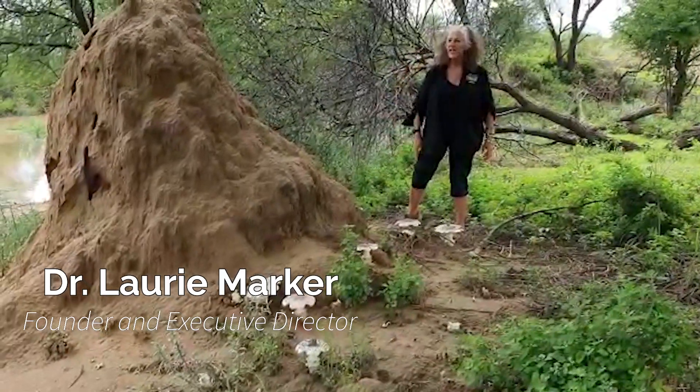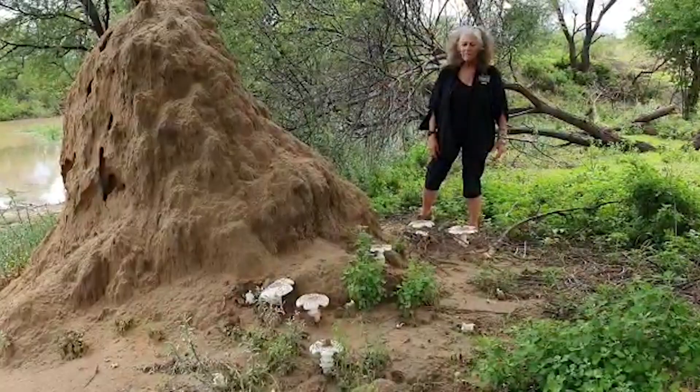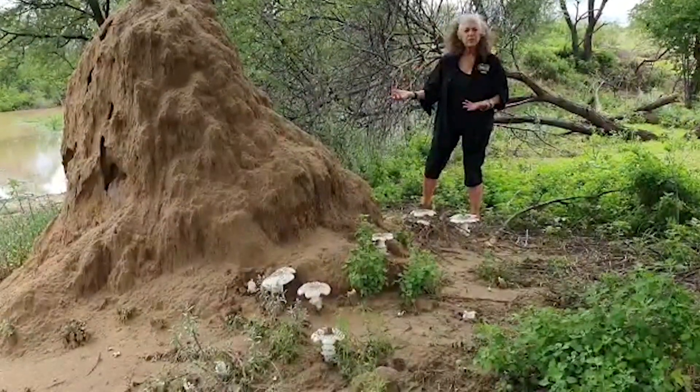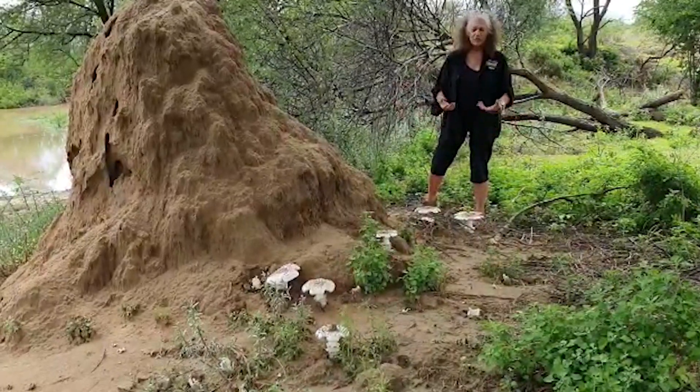Hey, hi! It's the 9th of January and it's been raining here now for several days, but then it's hot during the day and with that we end up with a lot of humidity. And from these termite mounds, the mushrooms — there's fungus underground — do pop up.